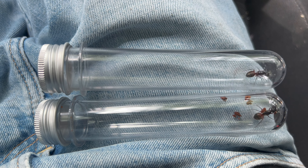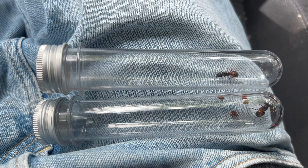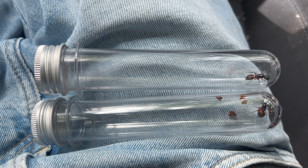I ended up collecting two carpenter ant queens. I may keep them, I may release them — because that type of queen you have to hibernate over the winter, and I don't really know if I want to deal with that.